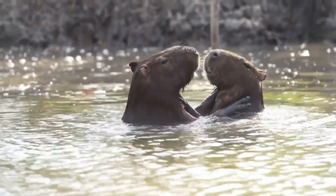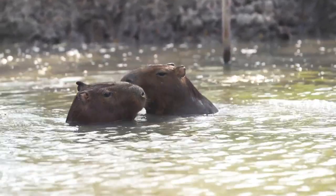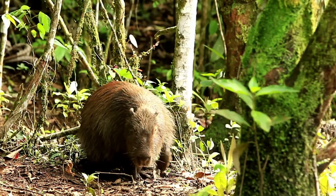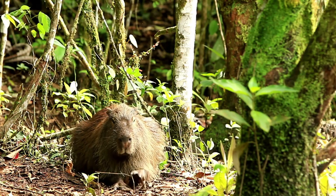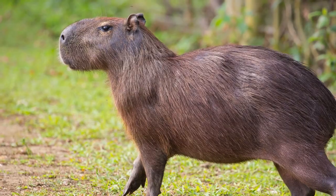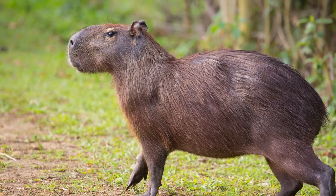Capybara families share parenting duties, and their calm, friendly nature contrasts their nocturnal behavior. Found in South American wetlands and savannas, they serve as ecological architects and food sources. While not endangered, capybaras face habitat loss and hunting challenges. These charming creatures are both a cultural and ecological treasure.